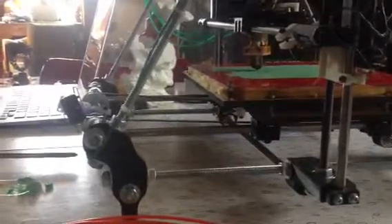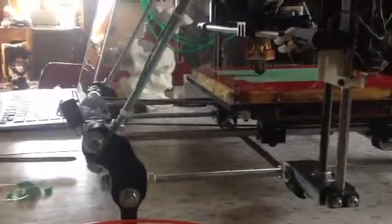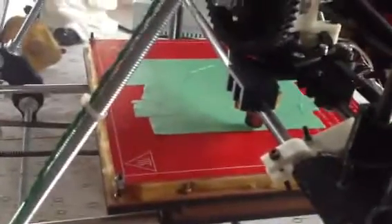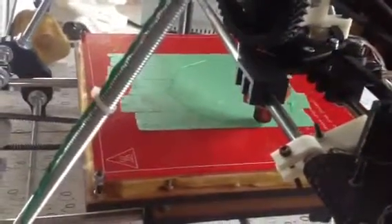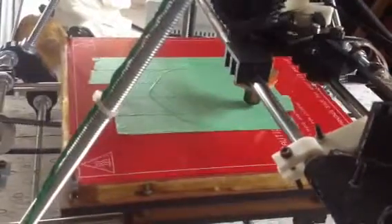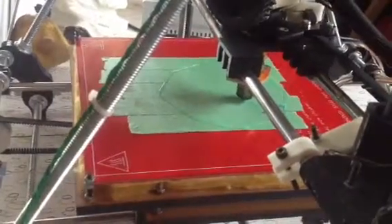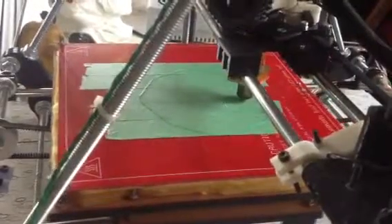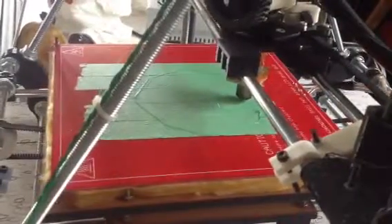I can't believe it — it is really mind-blowing. I've never seen anything like it. The really exciting thing for me is knowing that technology is expanding exponentially. From this printer to being able to print a shirt or a house is just a couple of years away. And they're working on it — they're already doing it.